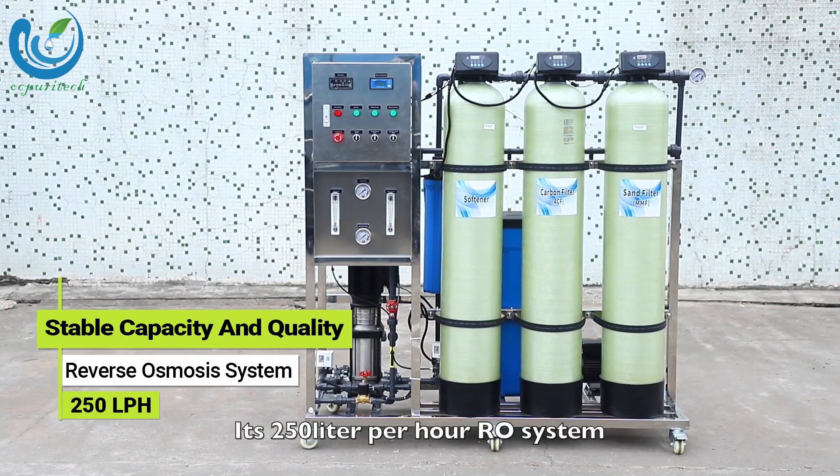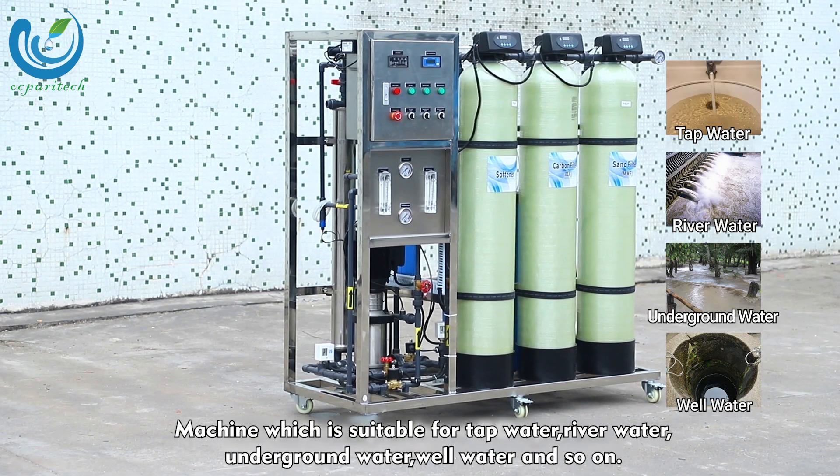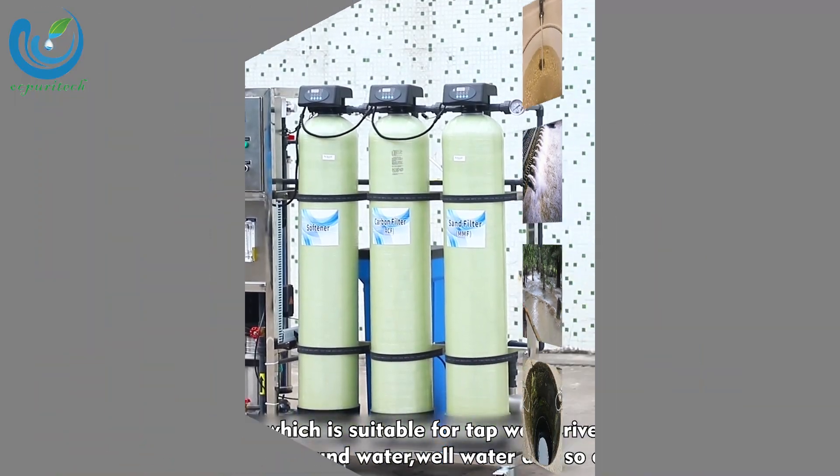It's a 250 liter per hour RO system, a machine which is suitable for tap water, river water, underground water, well water, and so on.